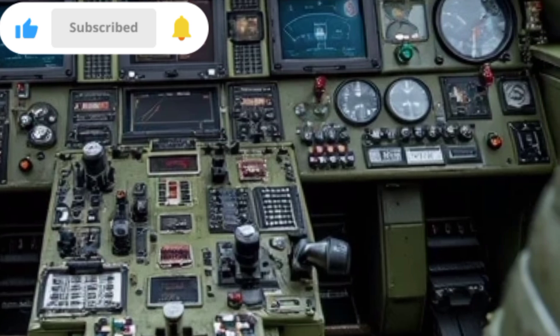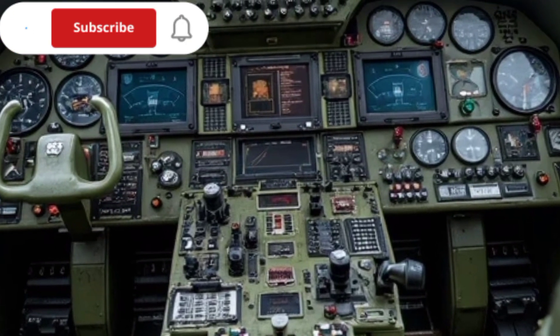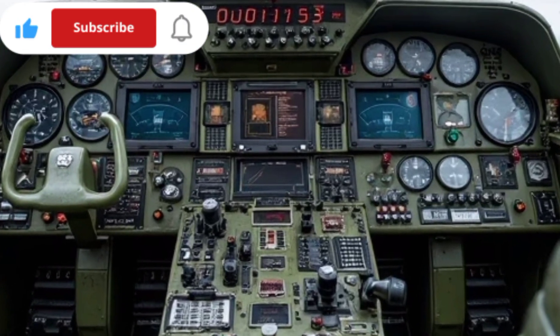For military applications, the Mi-26 can be equipped with defensive countermeasures, electronic warfare systems, and optional armor plating to enhance its survivability in combat zones.